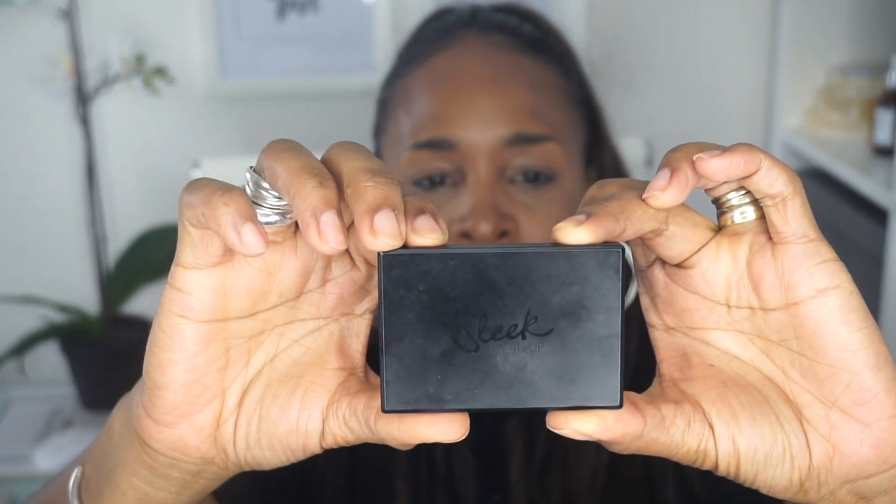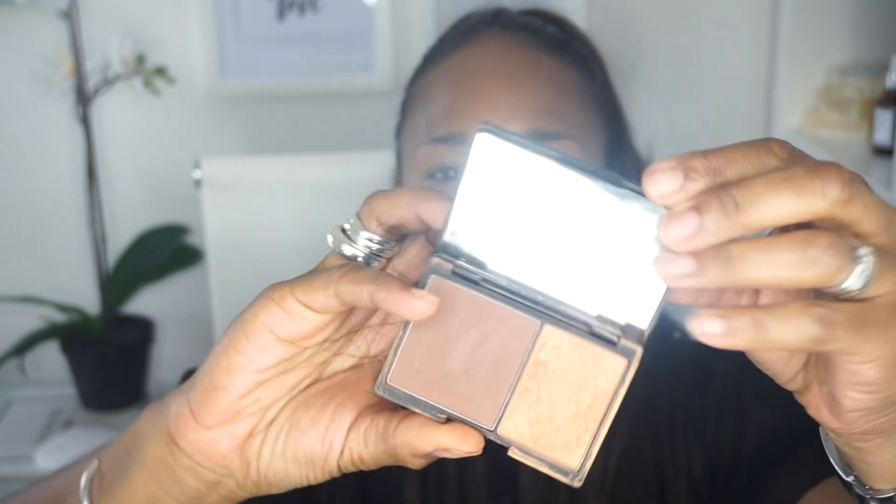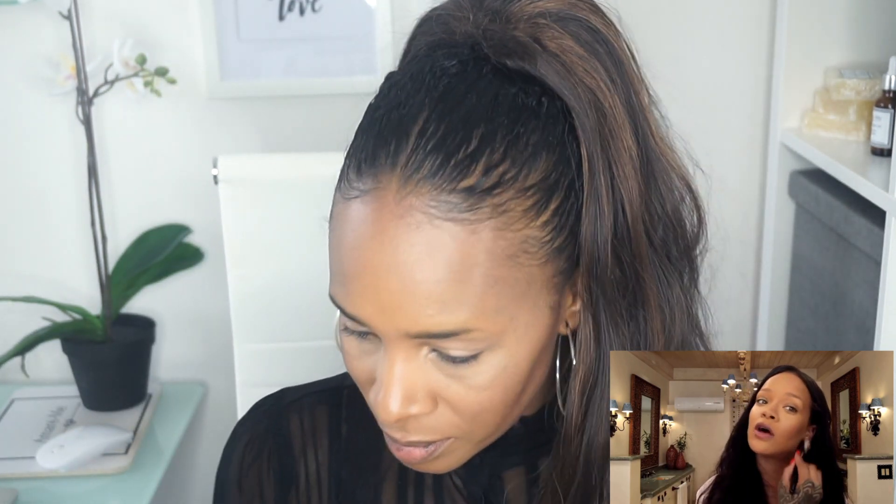Now she's using a bronzer. Since I don't have a bronzer right now, I'm going to be using the Sleek face contour kit — it's a pressed powder and highlighter in one, number 886. I'm going to use it as a bronzer — a little more finesse on the forehead. It's not that difficult, it only takes me long when I'm procrastinating. Going along my nose right here.